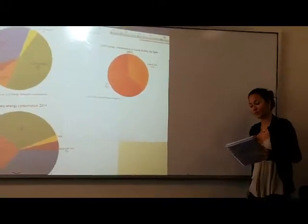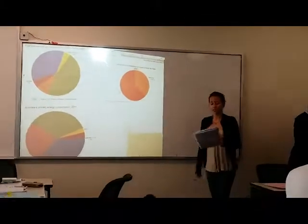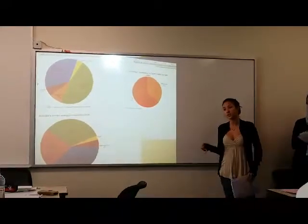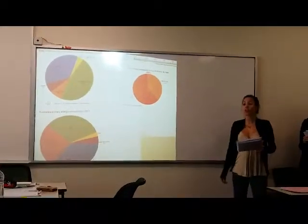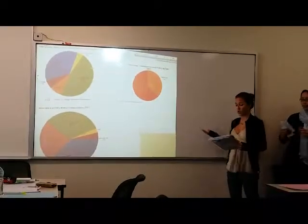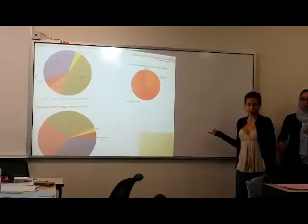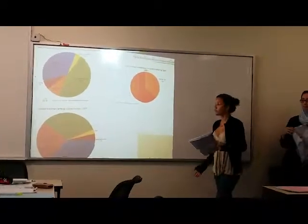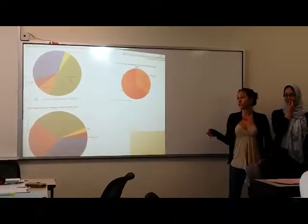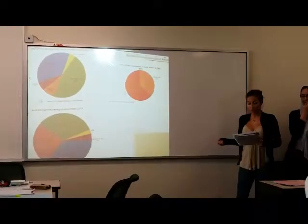This afternoon, our group would like to compare and contrast the energy consumption in Saudi Arabia, Brazil and Australia. We are going to discuss the main points of these graphs, which illustrates the most used energy sources. The focus of our presentation will be on oil, natural gas and coal.